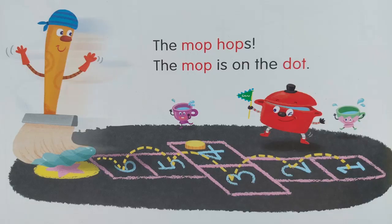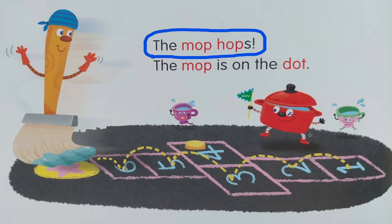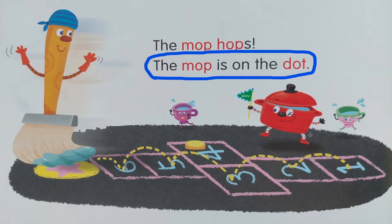Now it's the turn of the mop. Let's read the sentences. I go first, you repeat: 'The mop hops.' Repeat: 'The mop hops.' Next: 'The mop is on the dot.' Your turn: 'The mop is on the dot.' Okay, very good, well done.